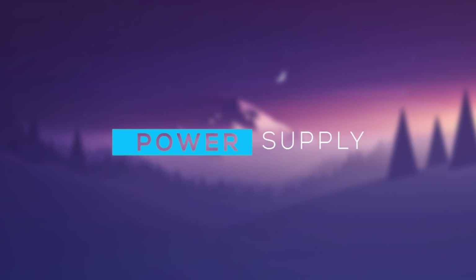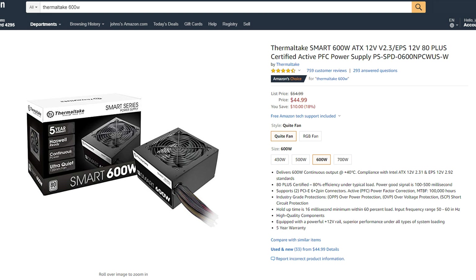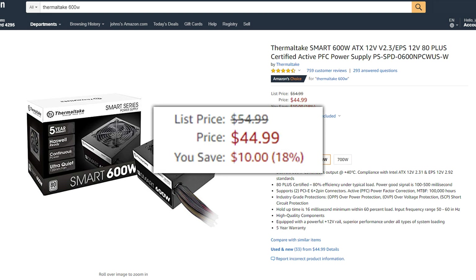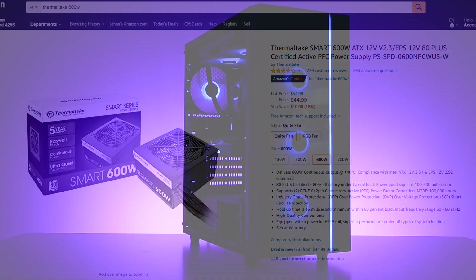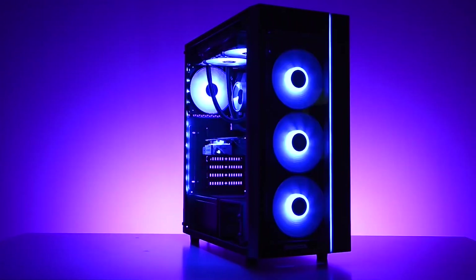Moving on to the power supply, I've gone with the Thermaltake 600-watt PSU. For $48 it can definitely power this PC without any problems, and you could even get away with a 500-watt power supply, though that might be cutting it a bit close.